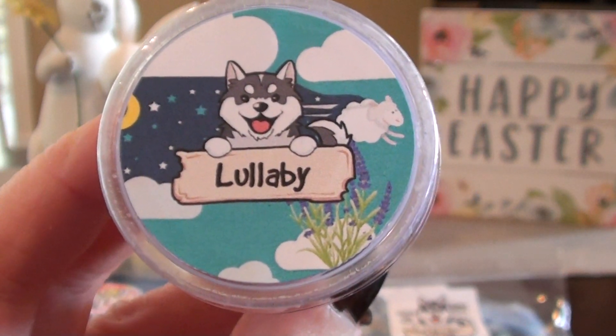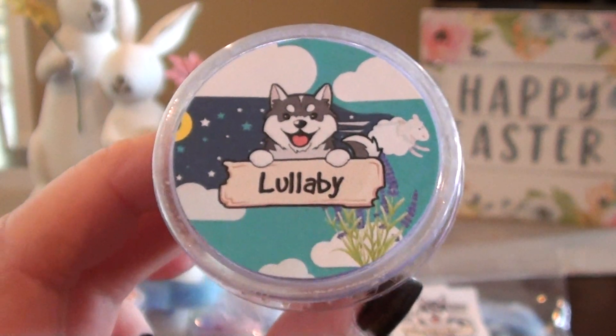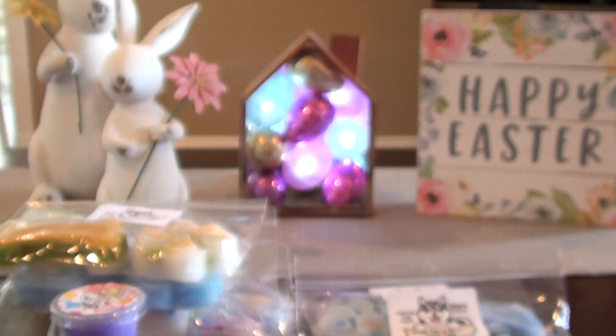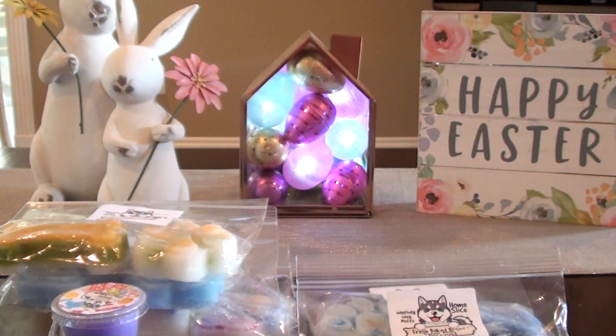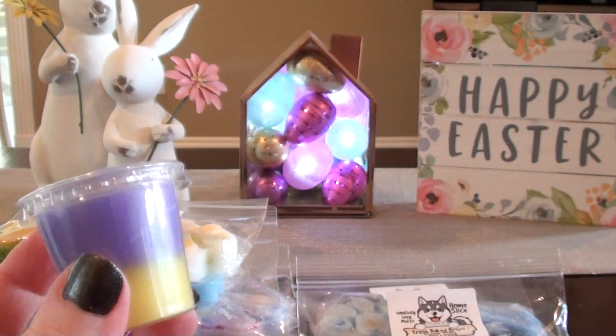This is Lullaby — lavender, chamomile, lemon, and marshmallow. This lemon marshmallow in here is one I used to order from a different vendor and it is so, so good. This scent is strong, but it's soft. When I say that, I mean I feel like this is going to throw very strongly, but I feel like it's going to be a soft, soothing scent. You smell the lavender chamomile, but you get that lemon marshmallow. It's smooth, it's kind of creamy. It's just going to be good.